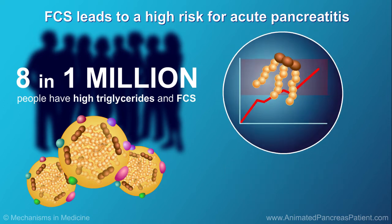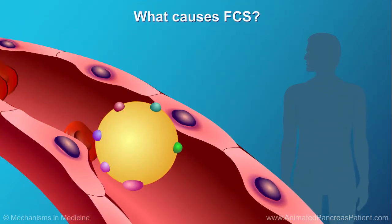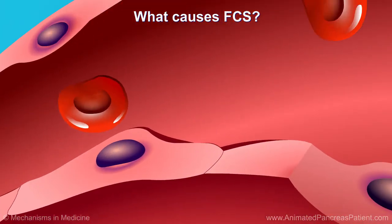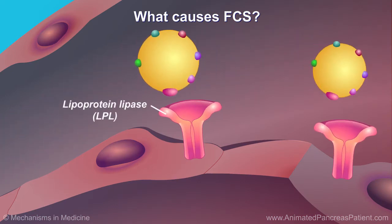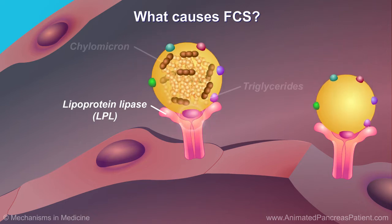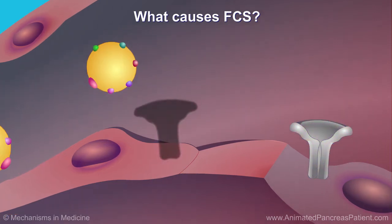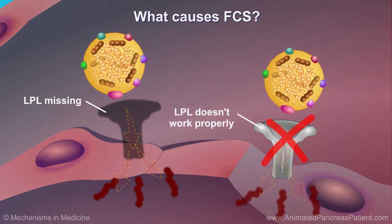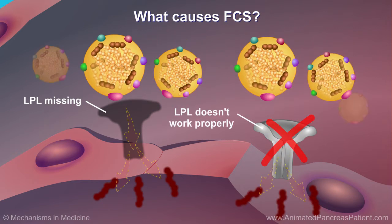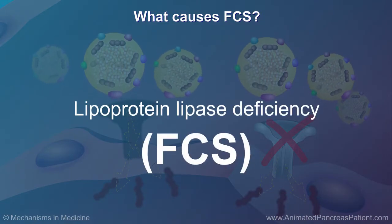This small group of people is at high risk for acute pancreatitis, a painful complication of FCS. Before the body can use fats, it has to break them down using enzymes. Normally, an enzyme called lipoprotein lipase, or LPL, helps the body break chylomicrons apart to release the triglycerides. When you have FCS, the enzyme LPL is missing or doesn't work properly, and chylomicrons build up to very high levels in the blood. Lipoprotein lipase deficiency is another name for FCS.